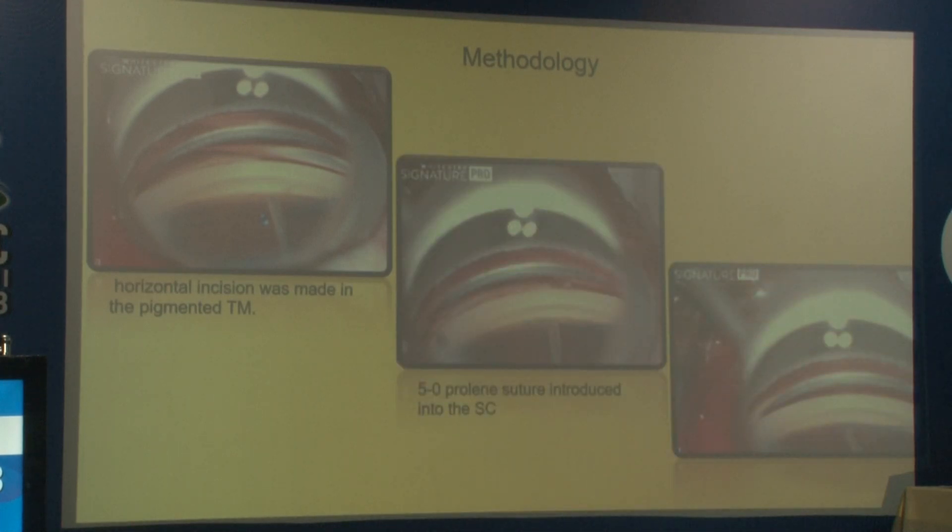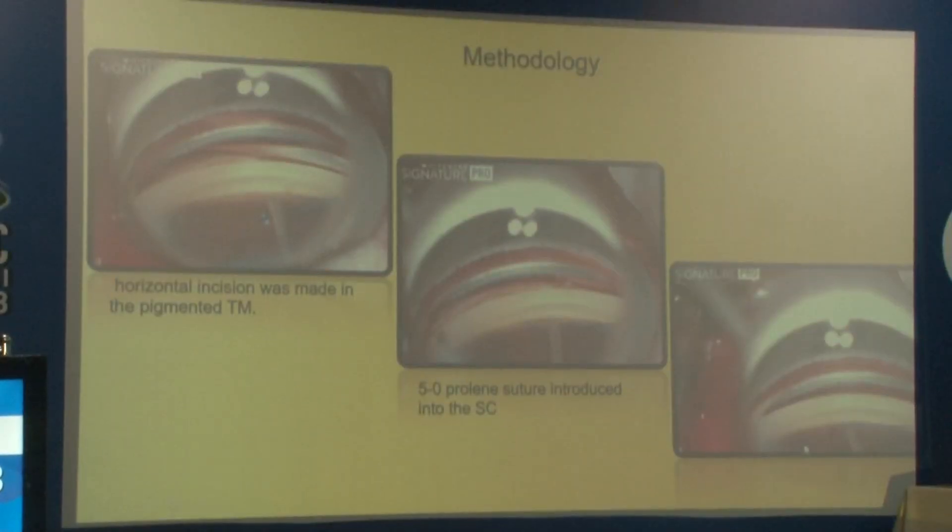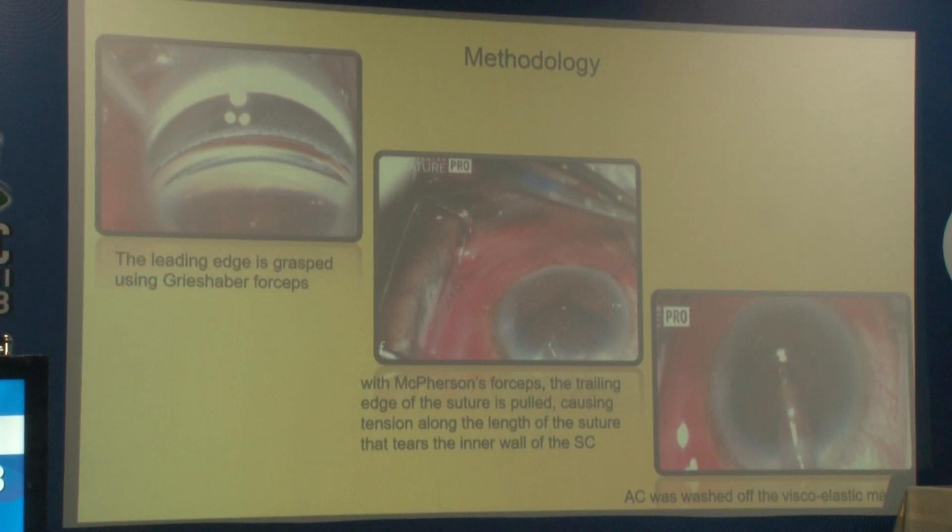After completing Phacoemulsification and IOL implantation, the anterior chamber was filled with viscoelastic and a horizontal incision was made at the nasal angle at the level of the trabecular meshwork. Through that opening, a 5-0 prolene suture was introduced, and by giving repeated passes, 360-degree Schlemm's canal canalization was done. When the leading edge of the suture was directed through Schlemm's canal and the trailing end was out through the opening, both ends were grasped with forceps and pulled so that the inner wall of Schlemm's canal is opened 360 degrees, allowing aqueous to flow directly in. The viscoelastic was washed out at the end of surgery.